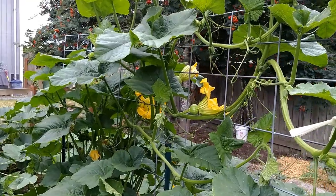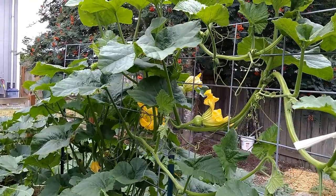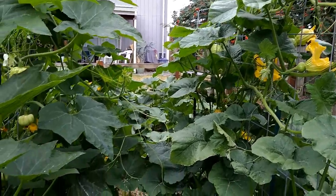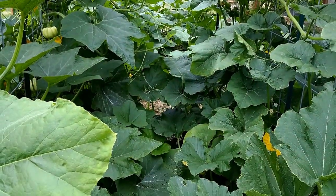This is a Long Island cheese pumpkin. It's made it up to the top of the hog panel. I hope those come out because they're a neat looking pumpkin. No getting through that aisle.